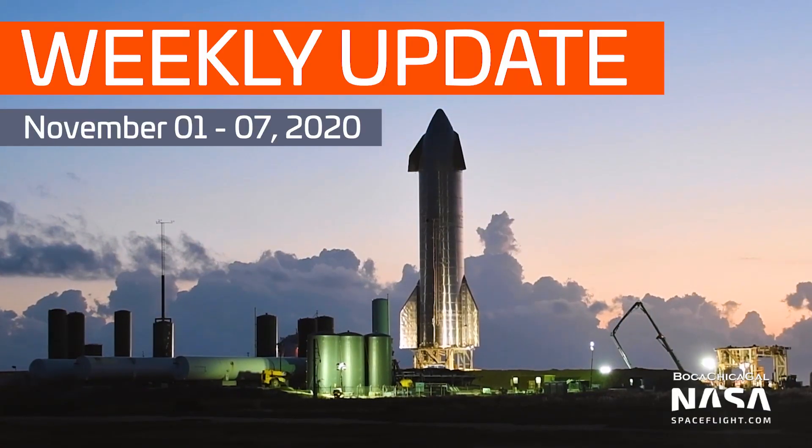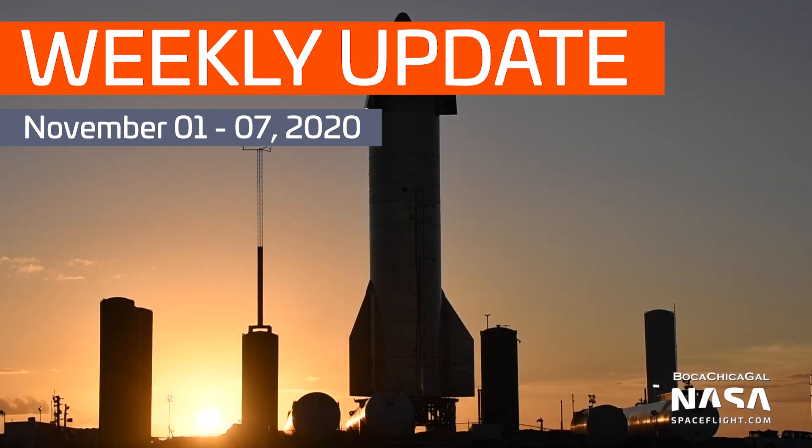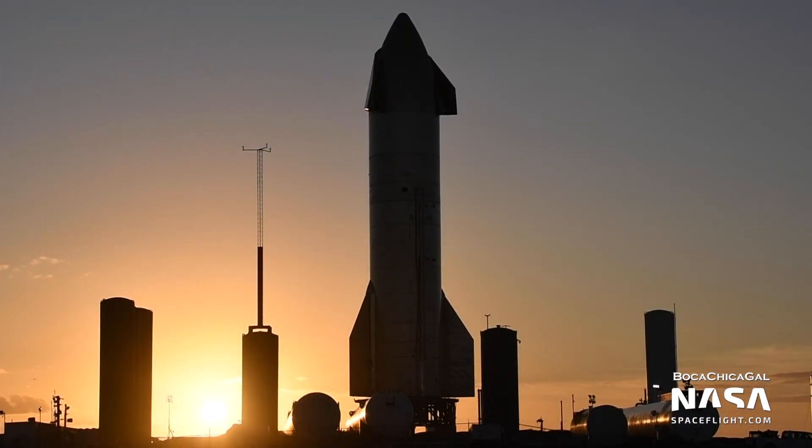Hey, Tank Watchers! Jack Beyer here with NASA Spaceflight. Welcome back for another weekly Starship update. First up, as usual, a word of thanks to Mary at BocaChicaGal on Twitter. She's a NASA Spaceflight team member and Boca Chica resident who relentlessly documents Starship development, day in and day out. All of the footage you're about to see is from Mary, unless otherwise noted, so thanks, Mary.